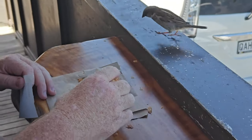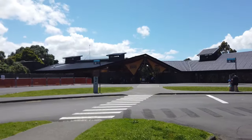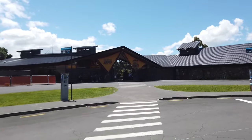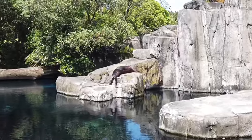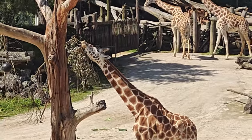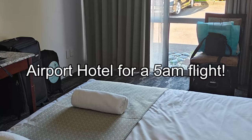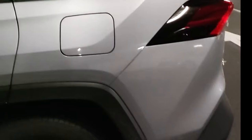A seagull was making a little friend and I thought for a moment it was going to take a bite out of a pie. On our last day in Auckland we needed to kill a few hours before checking into our airport hotel, so we went to the Auckland Zoo. Finally, dropping the rental car back — no dents, a bit muddy, just a bit of bird poo.